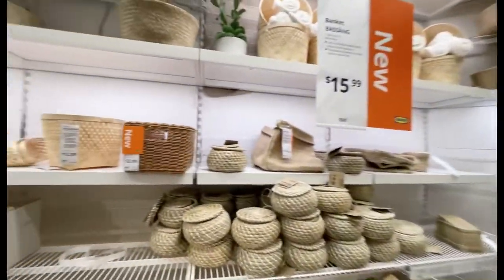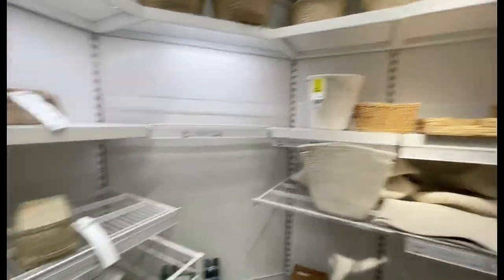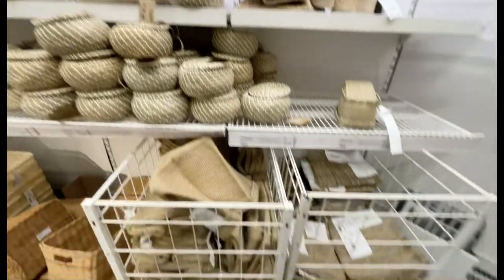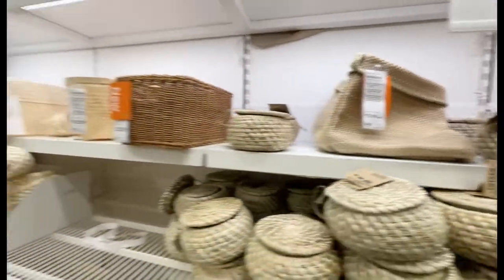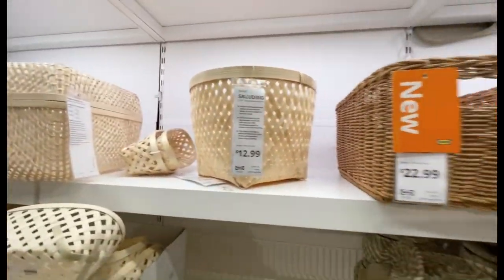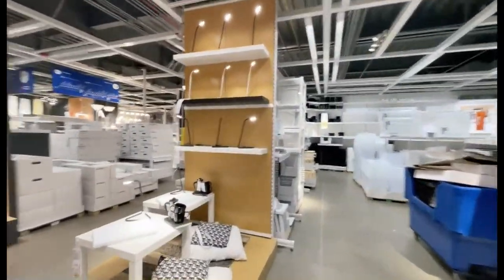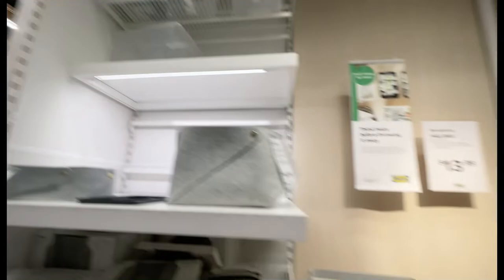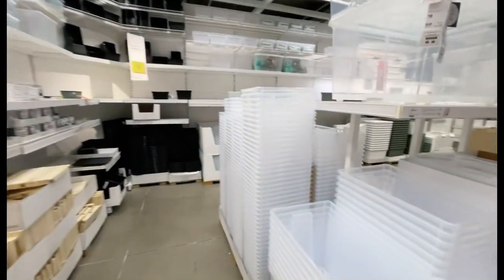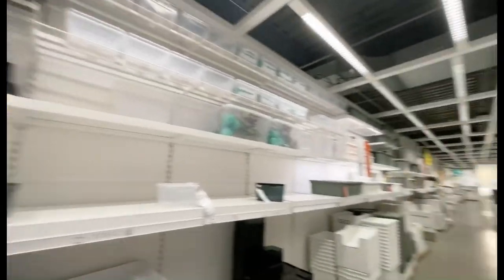I believe these are baskets, and each of them costs $15.99 — but I believe it's only for this kind of basket. These are mini lamps over here. And plastic baskets that go all the way around.